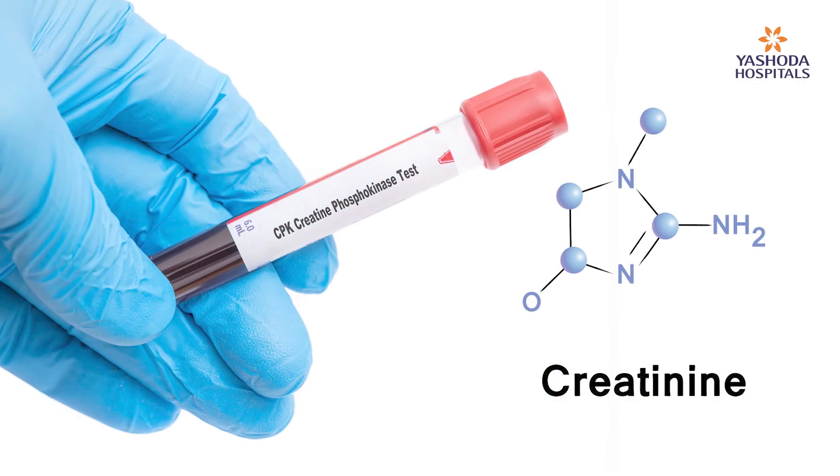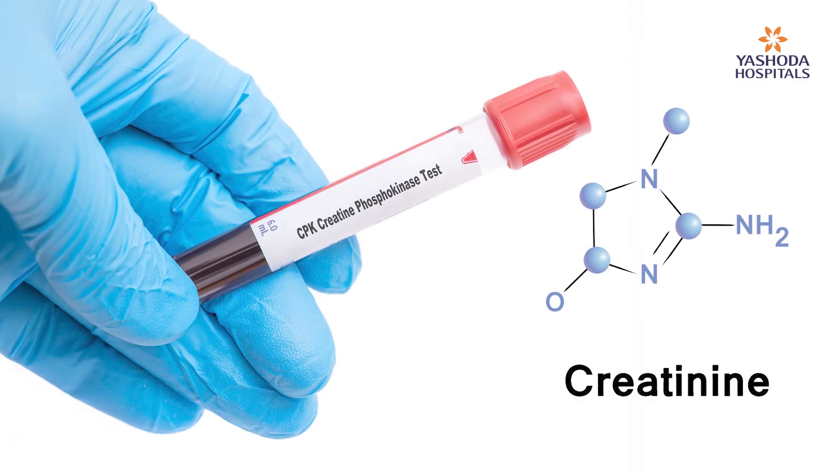Another simple test is your creatinine level. Creatinine is a test which will tell you how your kidneys are working, whether they are filtering properly or not. Creatinine usually starts increasing only at a very late stage, so the first thing to diagnose whether your diabetes is damaging the kidneys is doing a simple urine albumin test. These two tests can help you diagnose kidney problems at a very early stage, and we can start treatment where further damage can be prevented.